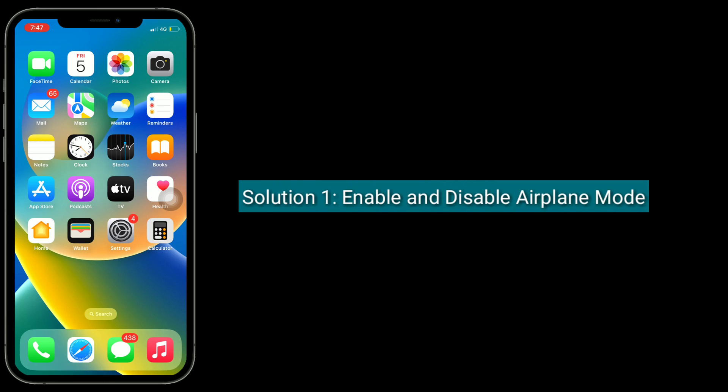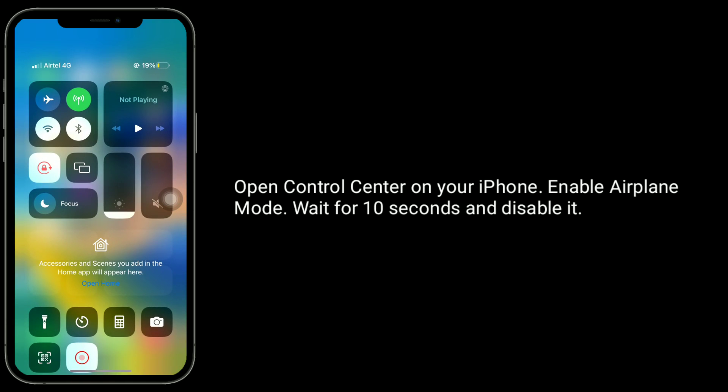The first solution is to enable and disable airplane mode. Open Control Center on your iPhone, enable airplane mode, wait for 10 seconds, and then disable it.